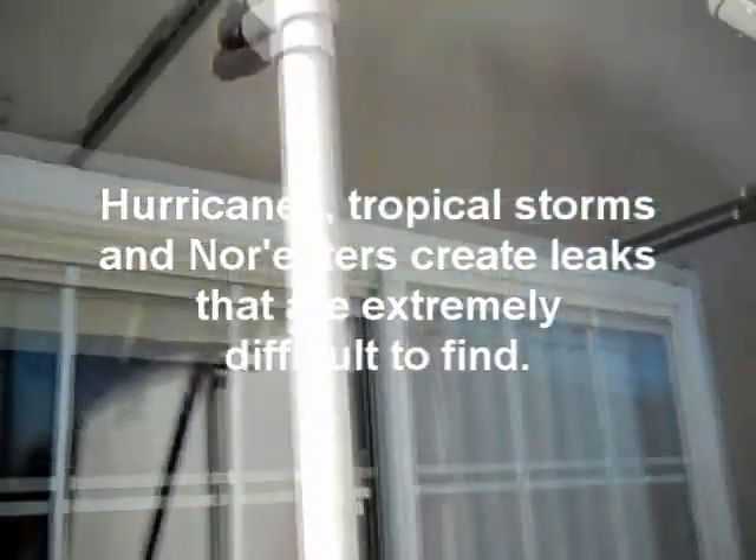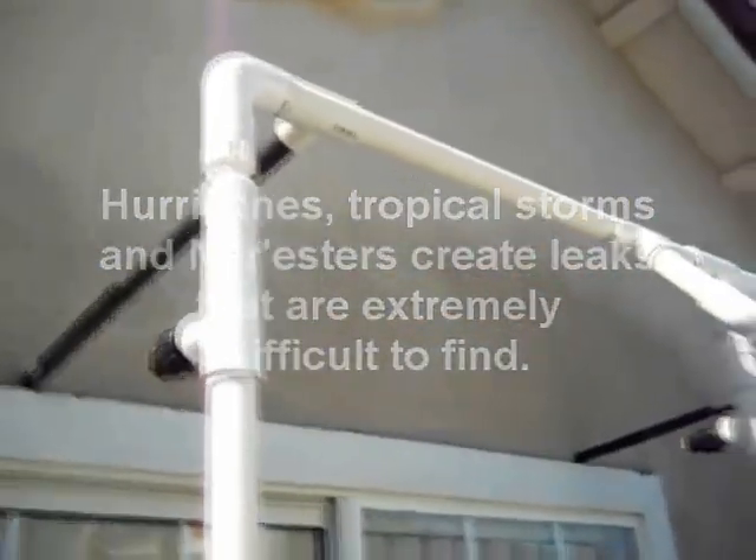Hurricanes, tropical storms, and nor'easters create leaks that are extremely difficult to find.